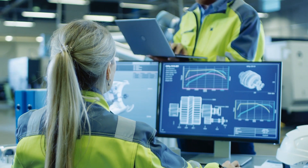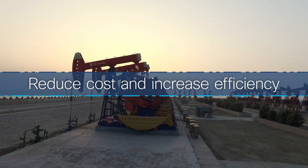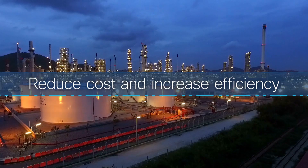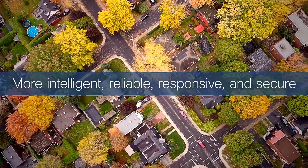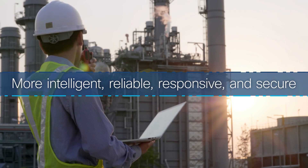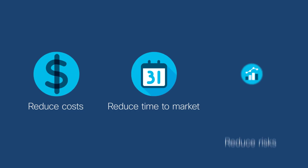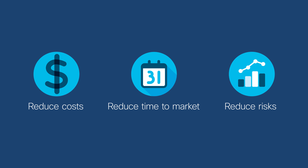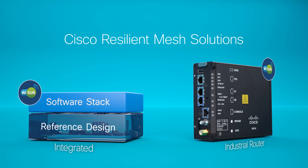Your customers can more quickly and securely take advantage of game-changing applications: to create smarter cities, reduce costs and increase efficiency at oil and gas companies, and make utilities more intelligent, reliable, responsive, and secure. Let Cisco help you reduce time-to-market, costs, and risk for your innovative IoT initiatives with Wi-SUN-compliant Cisco Resilient Mesh solutions.